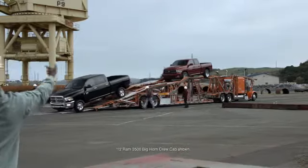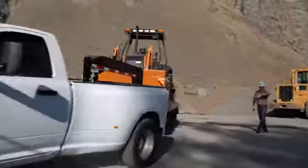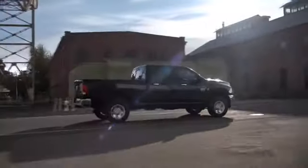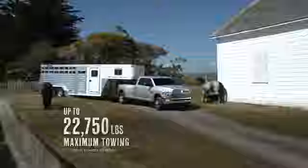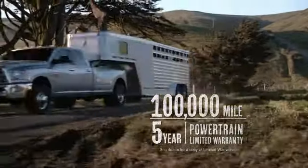You buy a truck with a diesel engine for one reason: to get things done. That's why the Ram 3500's proven Cummins engine doesn't need diesel exhaust fluid. So when the other guys are stopping to refill their diesel exhaust fluid, you and your Ram don't stop until the job is done.